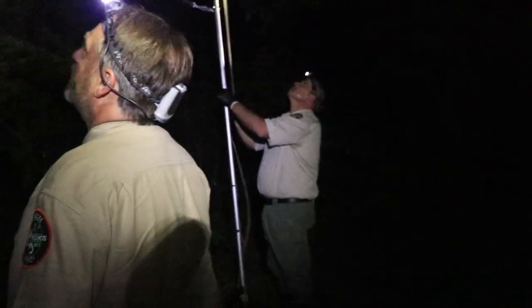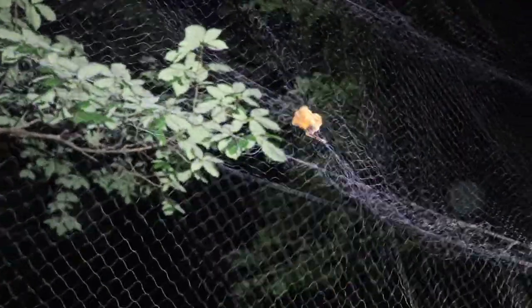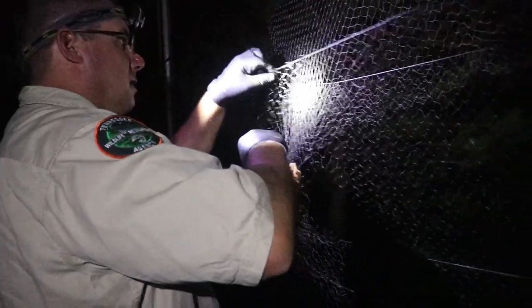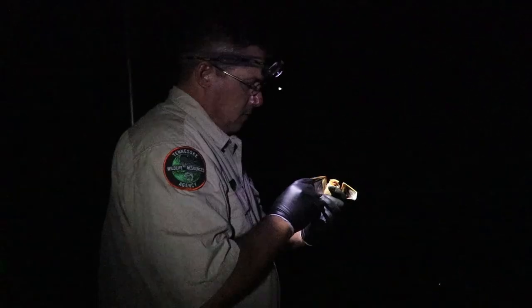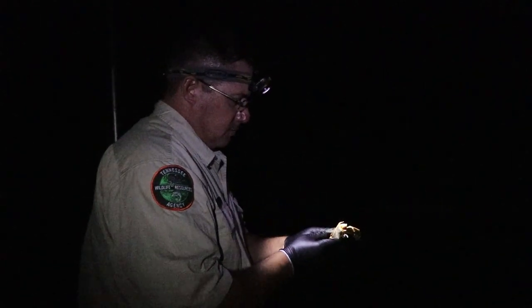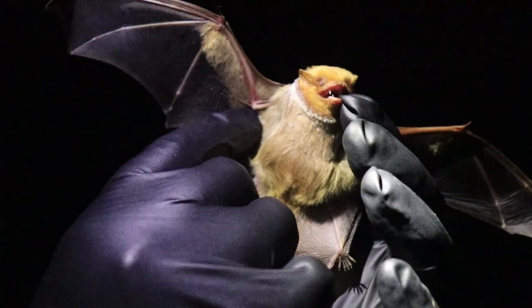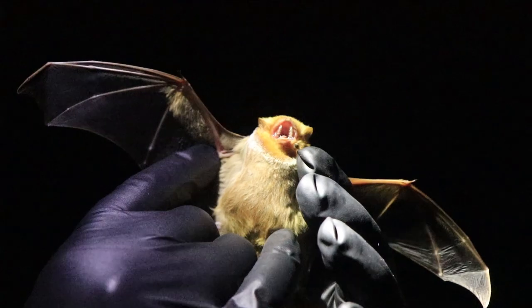If we capture one of those species, we'll actually attach a radio transmitter to the back of the bat. Then we'll track the bats we put transmitters on for up to 21 days to see what type of habitat they're using on the WMA or if they're using the WMA to forage, so we can determine if those management practices are going to impact the areas where those bat activities are occurring.